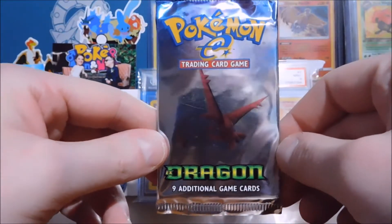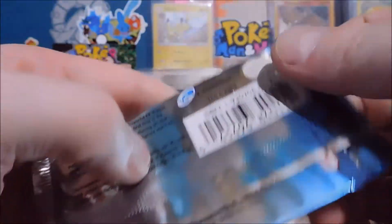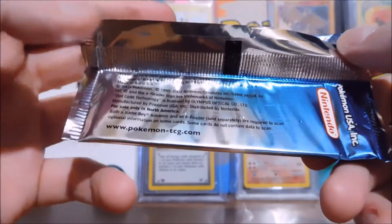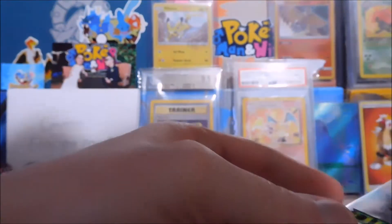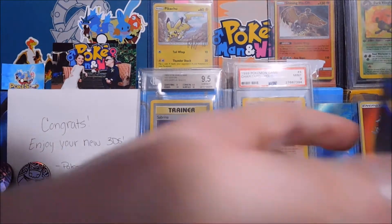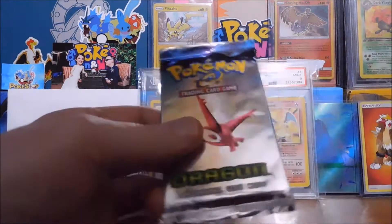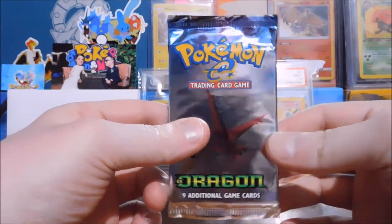Hello everybody, Pokey Apocalypse coming at you today with an EX Dragons booster pack. I was saving this for my birthday opening, but I can't sit on it any longer — it's 2003 and knowing that this is here has been killing me. Very quickly, got my scale here — 17.36 — jumping around everywhere. I don't know what to expect.